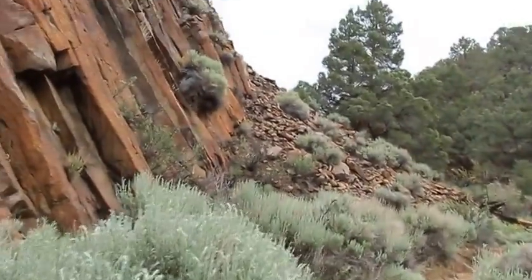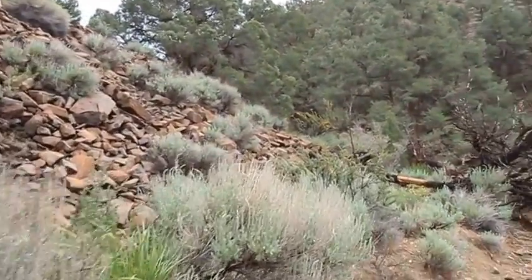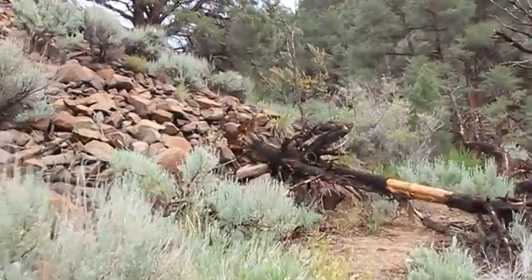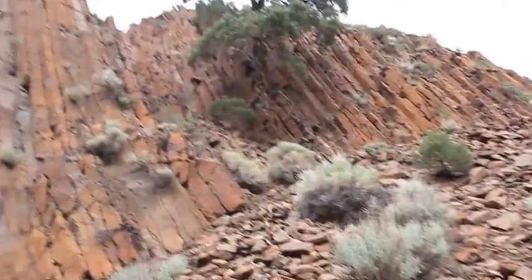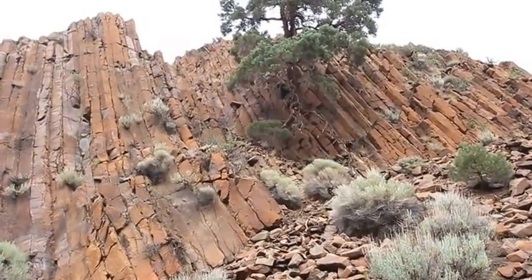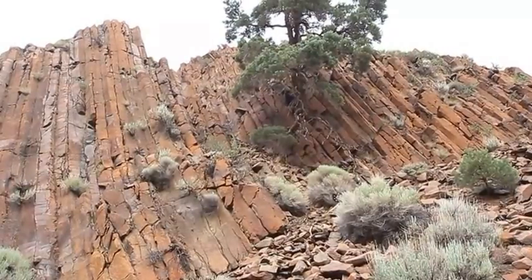I feel blessed to have access to this right in the neighborhood. We don't dare tell many people about it or share it. Right up here at the base of that pinion pine grown out of the rocks, that's where the bees had their colony. I haven't been up there yet to see if I could hear them, but I don't see any activity in or out right now.